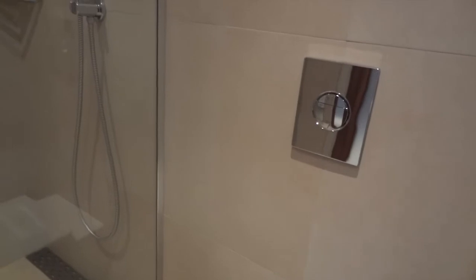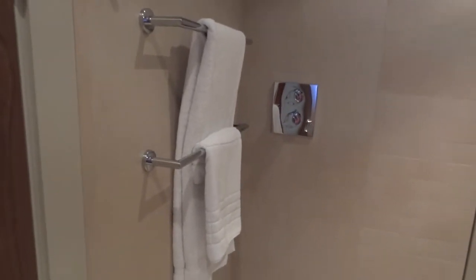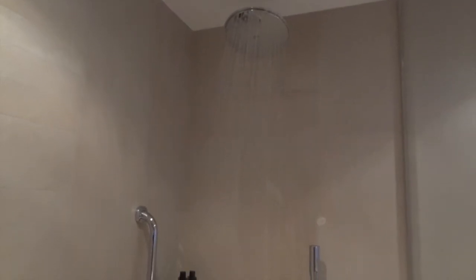There is a modern toilet and also a large walk-in shower. The shower is very easy to operate using the dials on the wall. There are two attachments to the shower, one overhead and the other to the side. There is also a small bottle of shower gel and shampoo provided.